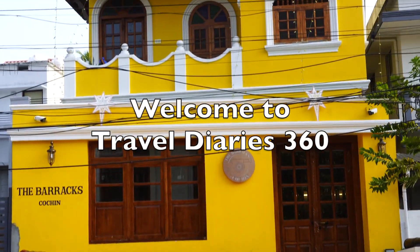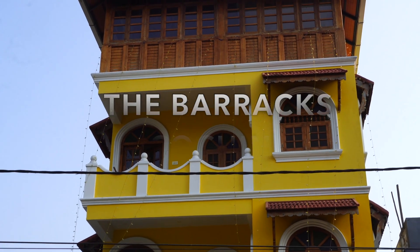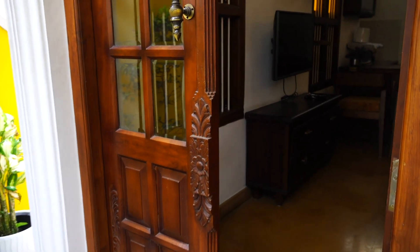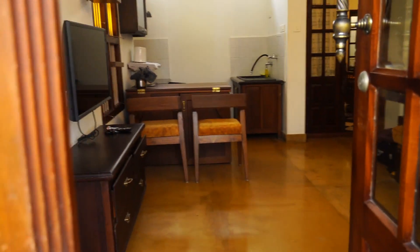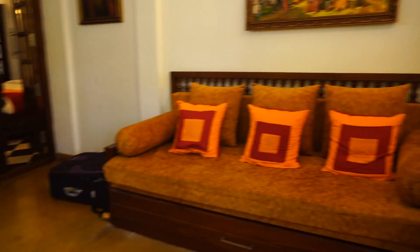Hello everyone, welcome back to my channel Travel Diaries 360. We can see the room tour of the barracks in Kochi. When you enter, you have a small living area.